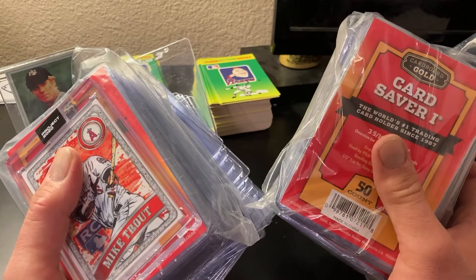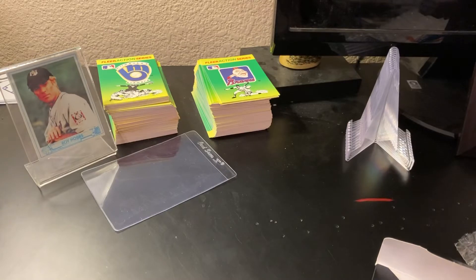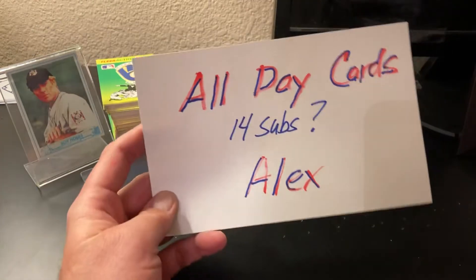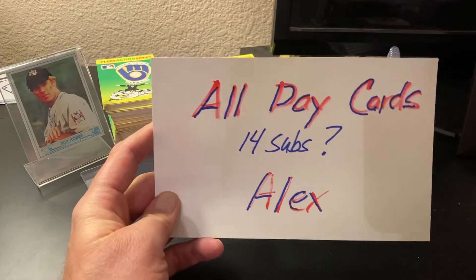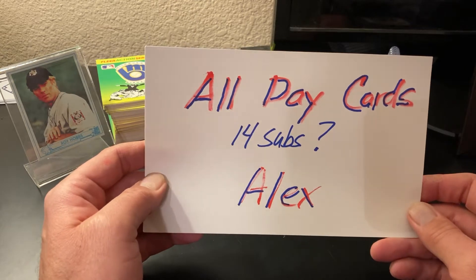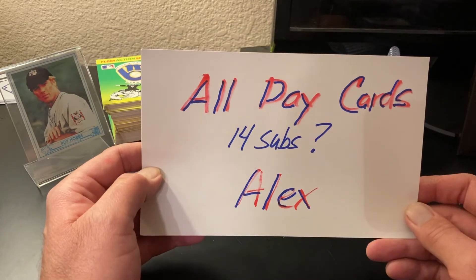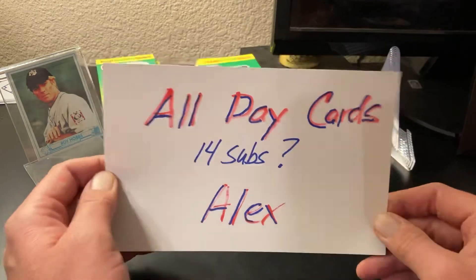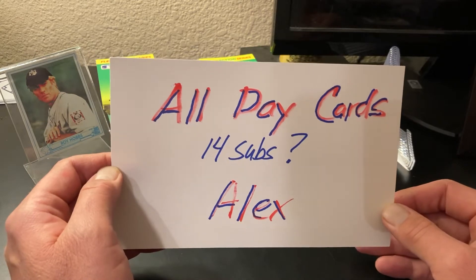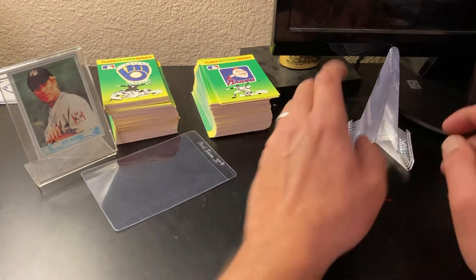I also wanted to give a shoutout to the channel who won my 500 subscriber contest — that was All Day Cards. Alex has 14 subs. What this guy has done: showcases of Bob Feller, Warren Spahn, Jimmy Foxx. I mean, if you do a Jimmy Foxx showcase you should get 150-200 subscribers right there. I can't believe he only has 14 subs, so please check out Alex at All Day Cards and give him a sub. So here we go with the cards — greatest left-handed pitchers of the live ball era.